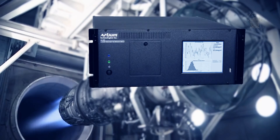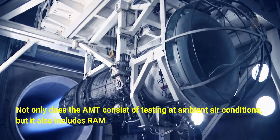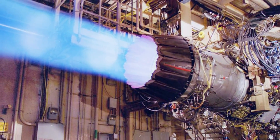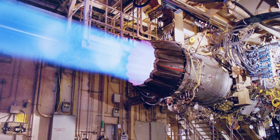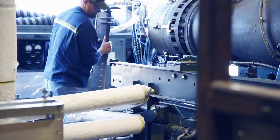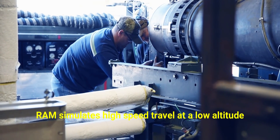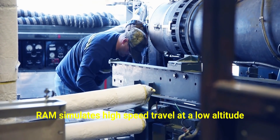Not only does the AMT consist of testing at ambient air conditions, but it also includes RAM. The term RAM refers to the use of test facility compressors to increase the engine inlet pressure and temperature to more closely simulate actual flight conditions. Corona said RAM simulates high-speed travel at a low altitude, allowing engineers to assess how these conditions impact the engine and its components.